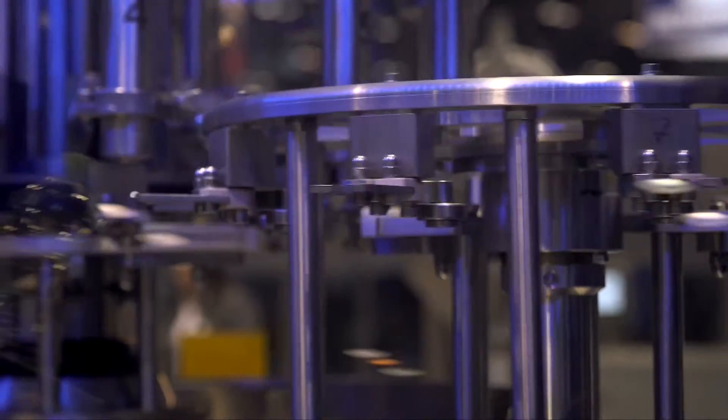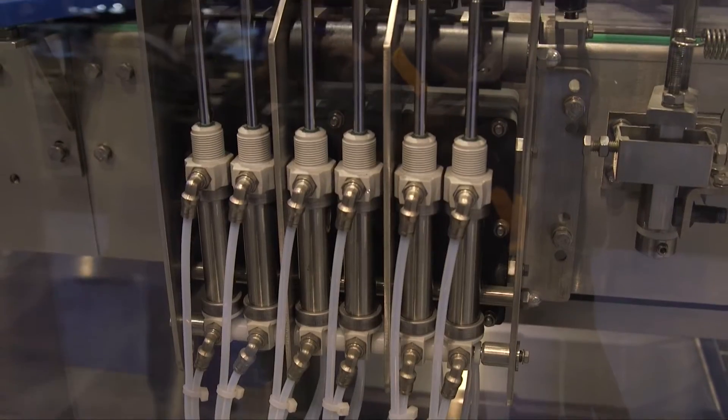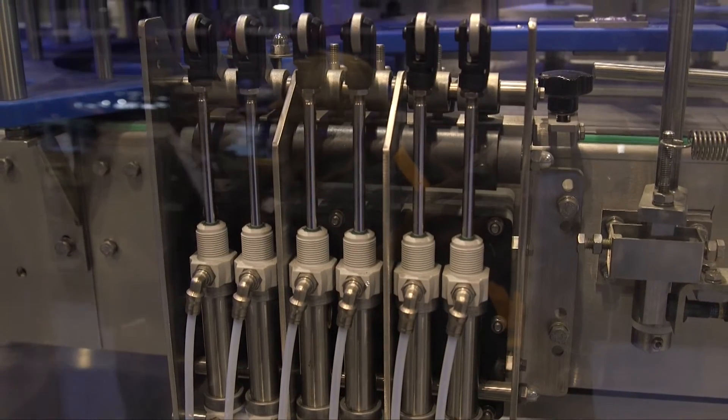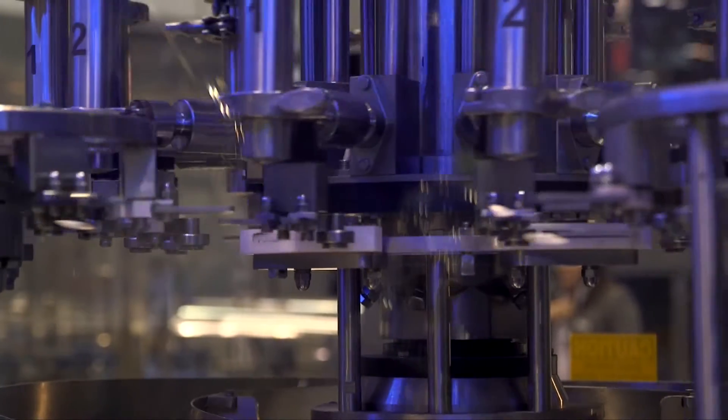One final feature that we have is what is called our anti-drip valve. It will make sure that no product is dripping into the container or off of the container, using servo mechanisms rather than air.